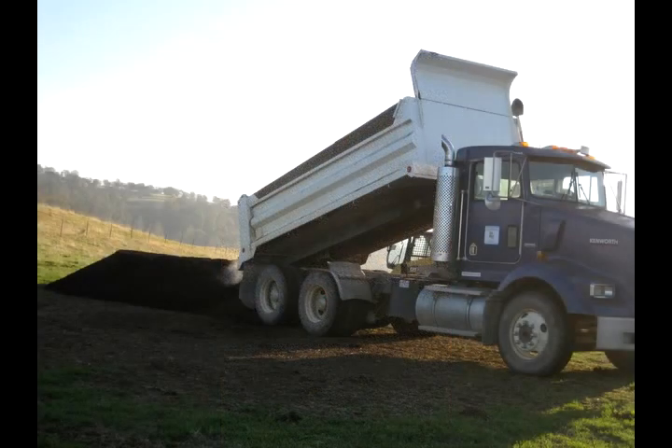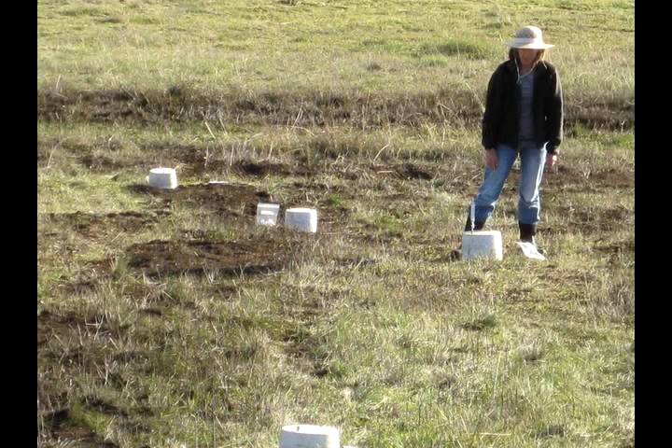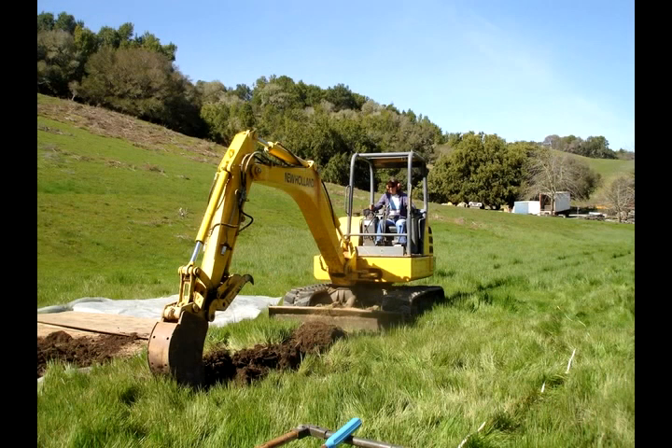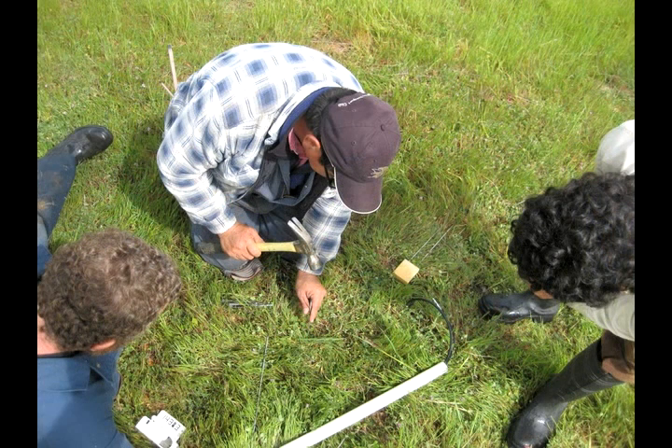To supercharge this carbon-holding potential, Silver and her team lace tennis court-sized plots of land with thin layers of organic compost. She says grass grows 50% better with this shot of nutrients. Based on her initial calculations, these small changes could add up: if half the rangelands in California absorbed one more ton of carbon dioxide per hectare each year, the gains could offset the state's commercial energy use. Our preliminary results suggest that this is likely to work.